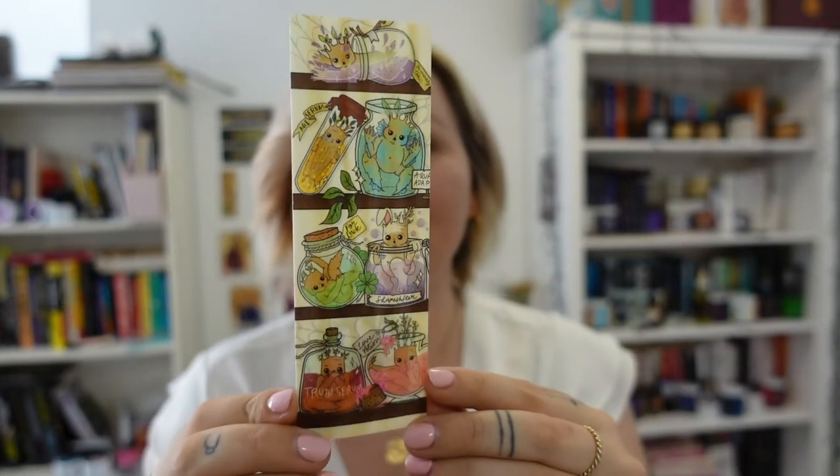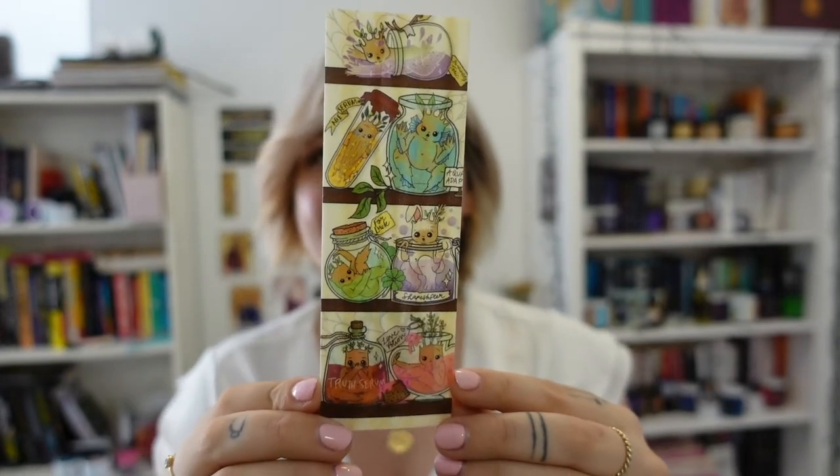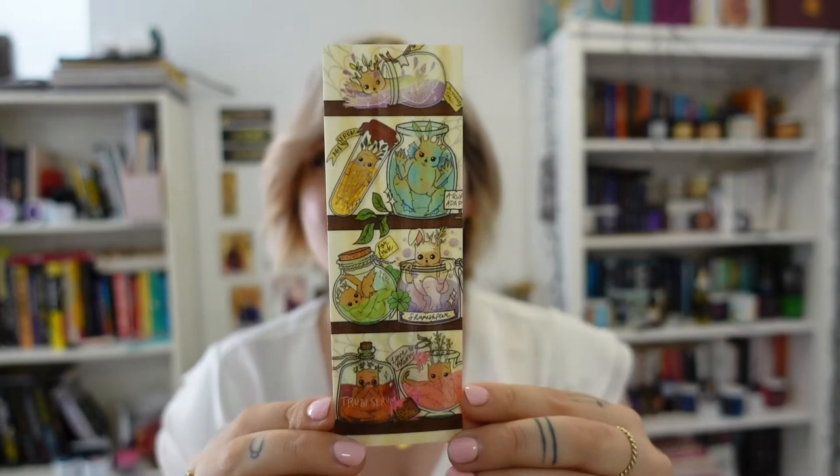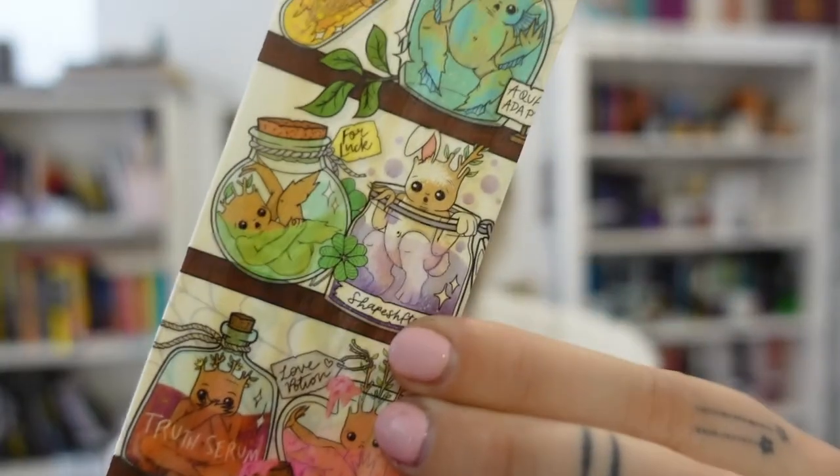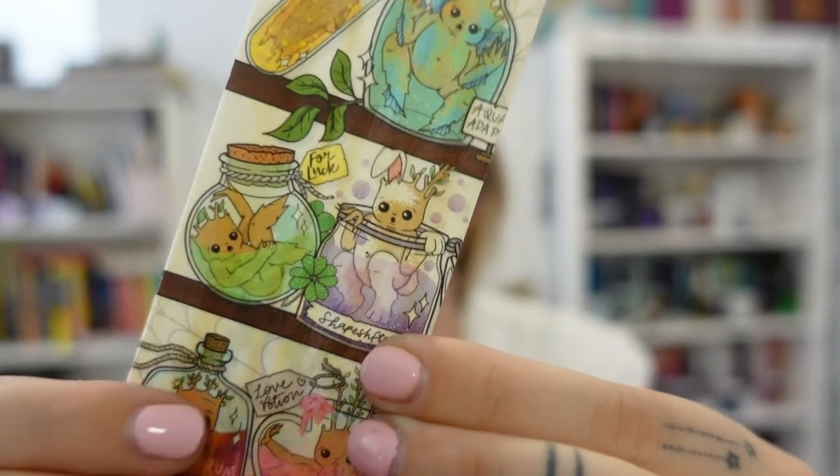We have a woodmark! I feel like I haven't gotten a woodmark in ages. This is actually probably one of my favorite woodmarks to date, just because of all the different colors — I get like shelves of them. This is a one-sided woodmark and it's so cute, with all the different potion bottles. Look at this shapeshifter one — that's the second cutest thing I've seen today, besides the sticker.